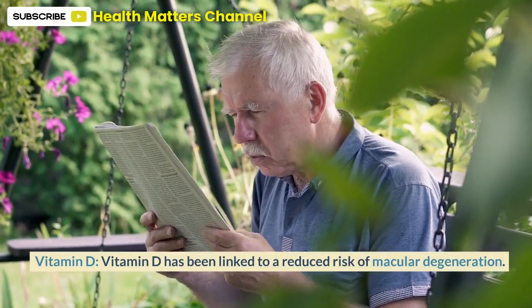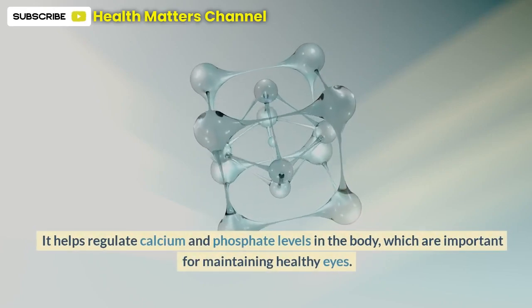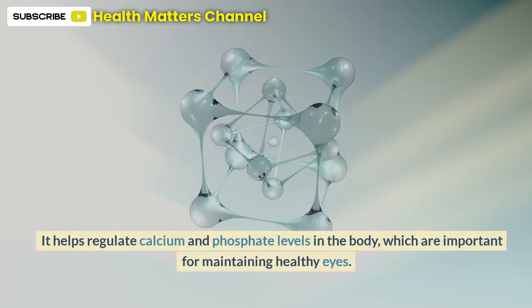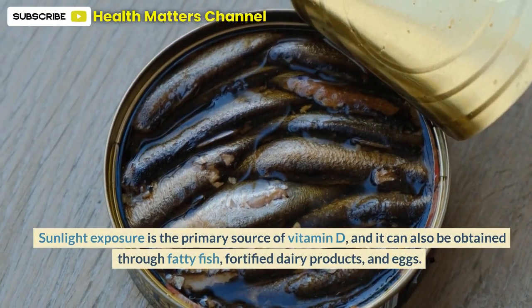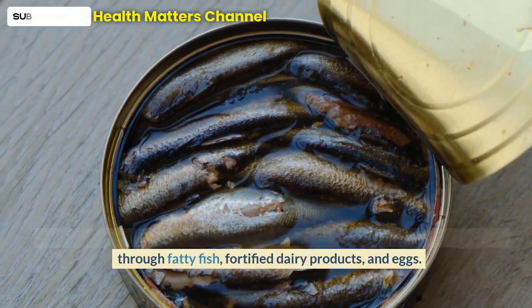Vitamin D has been linked to a reduced risk of macular degeneration. It helps regulate calcium and phosphate levels in the body, which are important for maintaining healthy eyes. Sunlight exposure is the primary source of vitamin D, and it can also be obtained through fatty fish, fortified dairy products, and eggs.